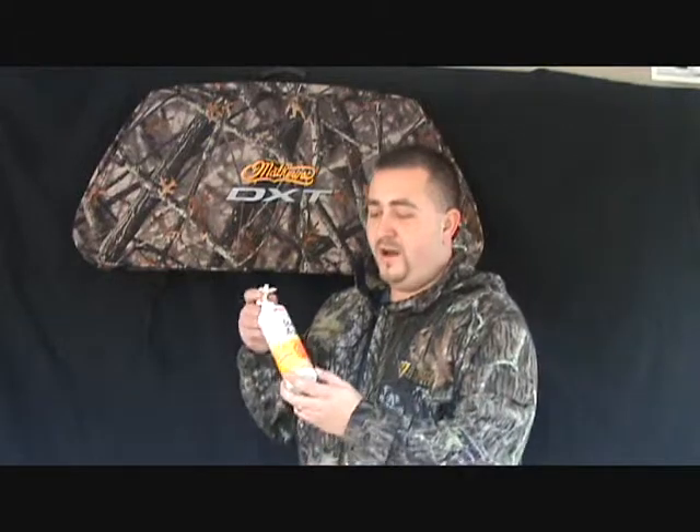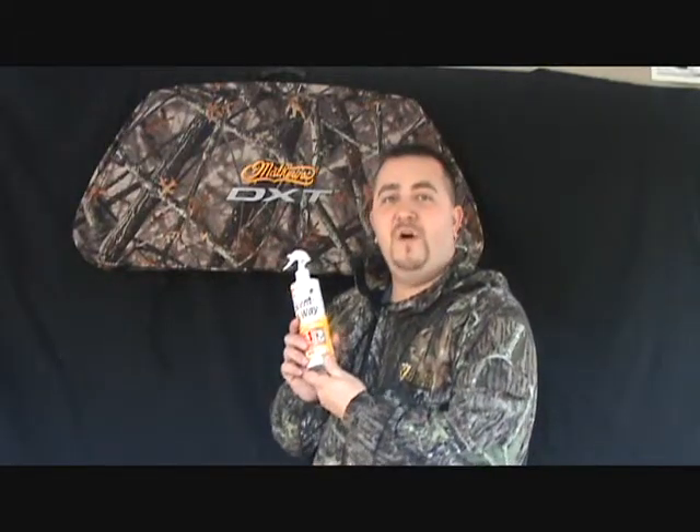Thanks Scent Blocker, and also Hunter Specialty Scent Away odorless formula. When you're wearing Scent Blocker, my opinion is it works better — it keeps your carbon working and not working against itself the way fresh earth can.